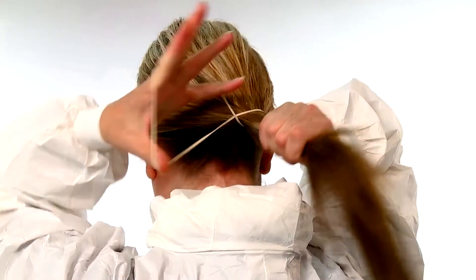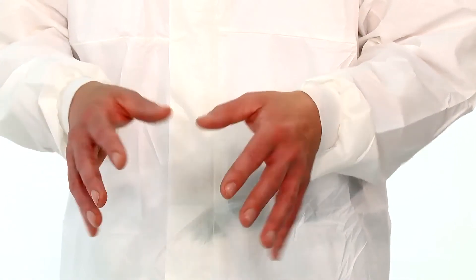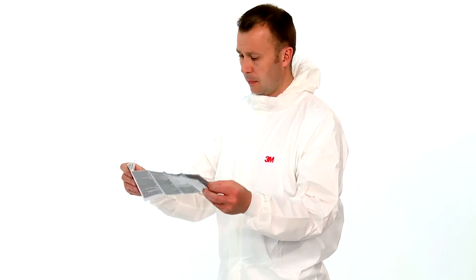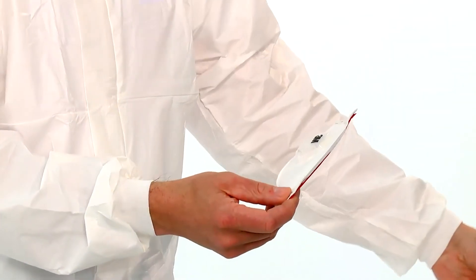Make sure that long hair is tied back and jewellery is removed so that it does not interfere with a seal to the face. Always ensure that your hands are clean when fitting a respirator. Check the expiry date on the respirator box has not passed and read the user instructions before attempting to fit the respirator. Remove the respirator from its wrapper.